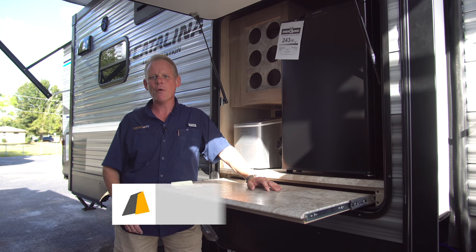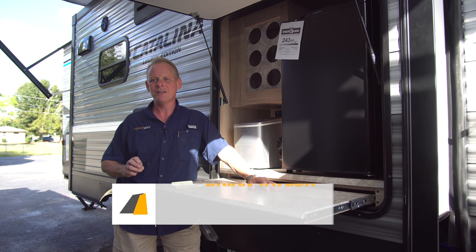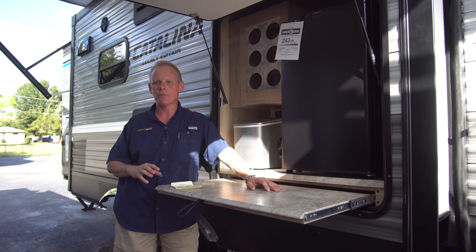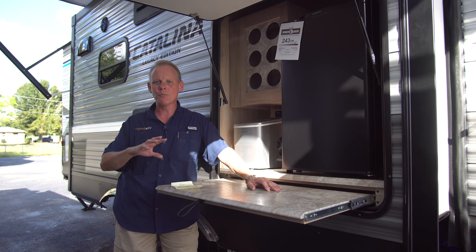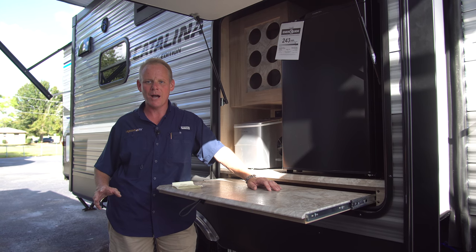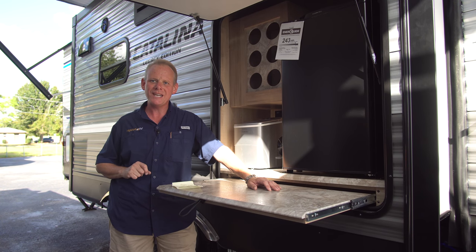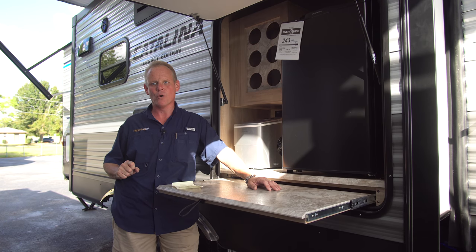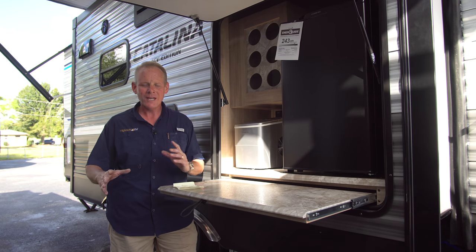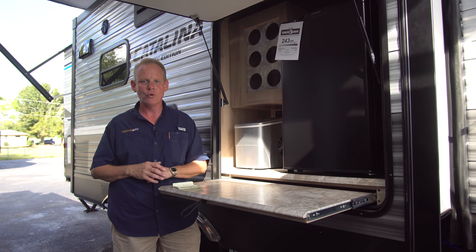Hi there, I'm Brian Taylor, owner of Highway RV in Lake Alfred, Florida. Today I'm really excited to take you on a tour of this brand new Coachman Catalina floor plan. They have some super cool floor plans out for 2019. Coachman's really thinking outside of the box and bringing a bunch of innovation to the market. This is the 313 DSRBCK floor plan. It's a bunk bed floor plan with two opposing slide outs. It's got two outdoor camp kitchens and it is loaded up with cool features.